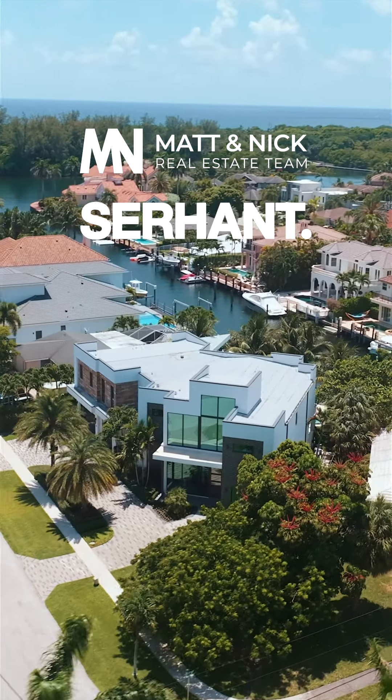Where are you watching the games this week? I'm going to be in this gorgeous club room, which is built and designed for your sports enthusiast.